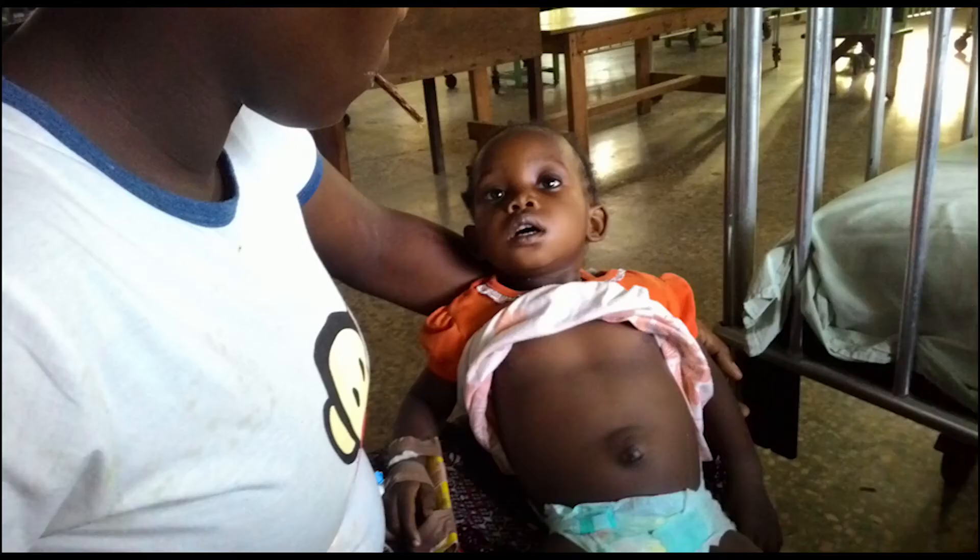Kemi got oxygen when she needed it and it helped save her life. Kemi got oxygen because we worked together to understand how an oxygen system would work in the local context, and then we built on what people were already doing well. But this is not just a story about oxygen — this is about how we get basic life-saving therapies to the people who need them, not just in the easy to reach places, but especially the difficult ones.